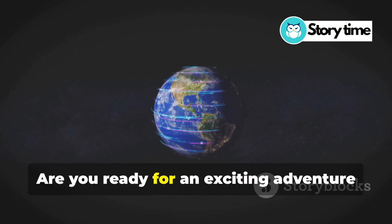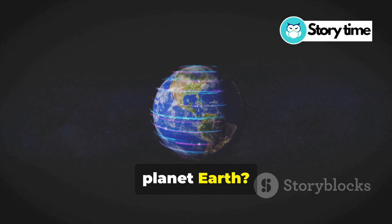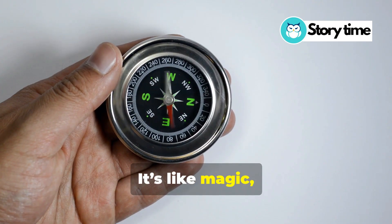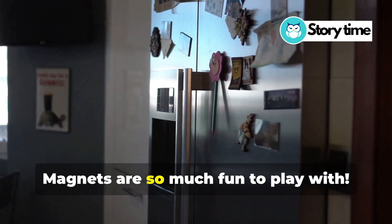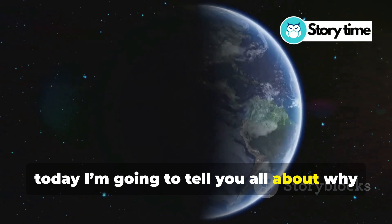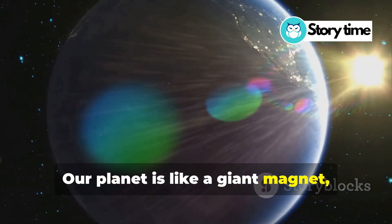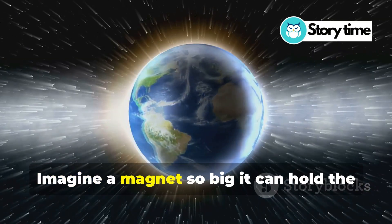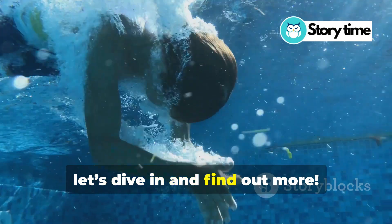Hey kids! Are you ready for an exciting adventure into the world of magnets and our amazing planet Earth? Have you ever wondered why your compass always points north? It's like magic, right? Or why you can stick magnets to your fridge? Magnets are so much fun to play with. Well, today I'm going to tell you all about why Earth is a huge magnet. That's right, our planet is like a giant magnet and it's super important. How cool is that? Imagine a magnet so big it can hold the whole planet together. Okay, let's dive in and find out more.